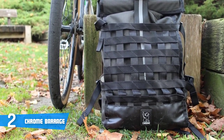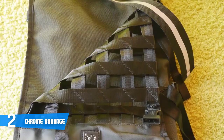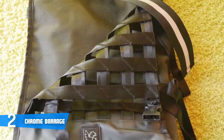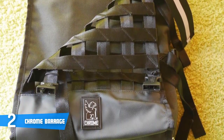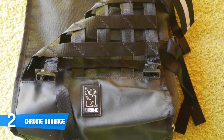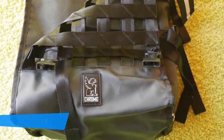My only remark is that it would have been great if there was a small pocket included to keep a phone, wallet, or keys. The side pockets might be good enough for that, but I'd still prefer a secured small pocket that is easier to access. To conclude, the Chrome Barrage backpack is a sturdy, waterproof, and versatile bag for the active person.